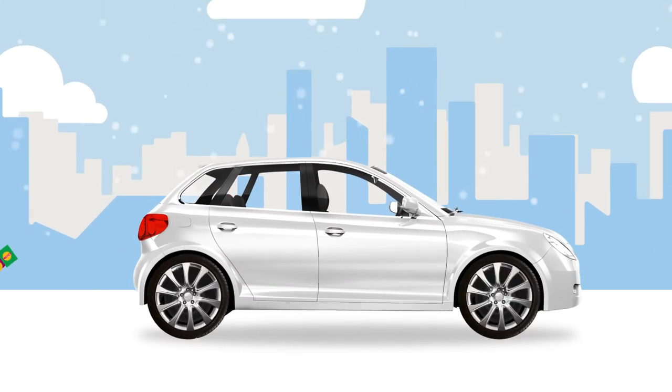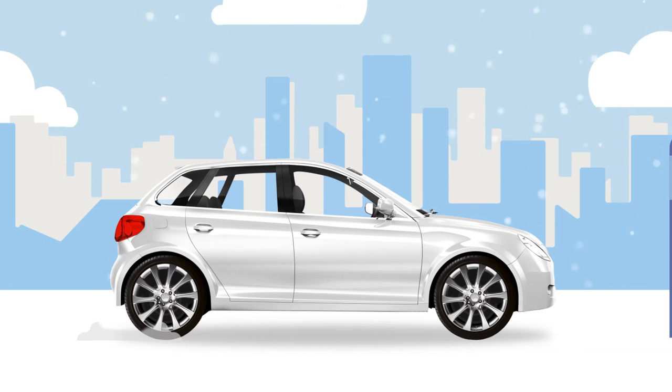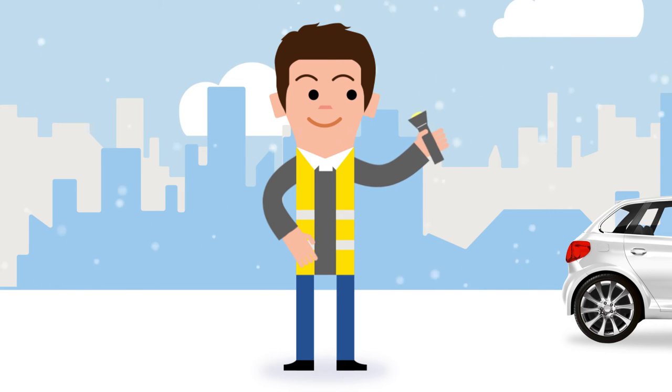A shovel will help you dig yourself out of snowy situations. Stocking a tub of rock salt in your boot will clear snow and ice quickly. Be safe and be seen on the roadside in a reflective vest, and keep a torch in your car with spare batteries just in case.